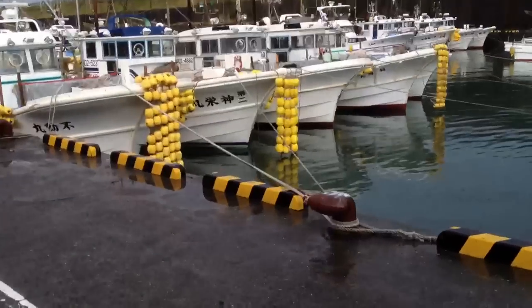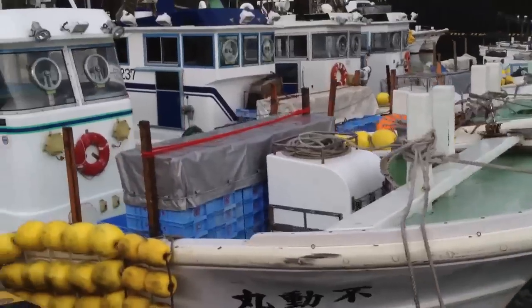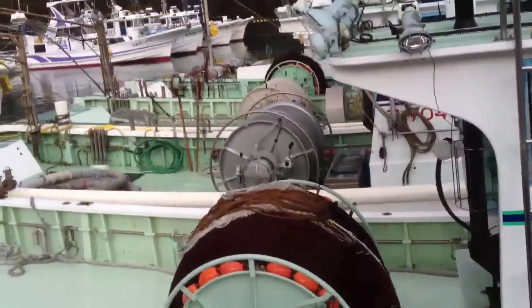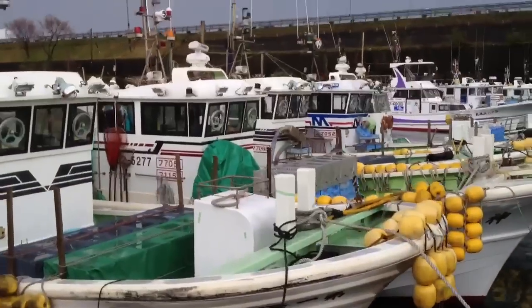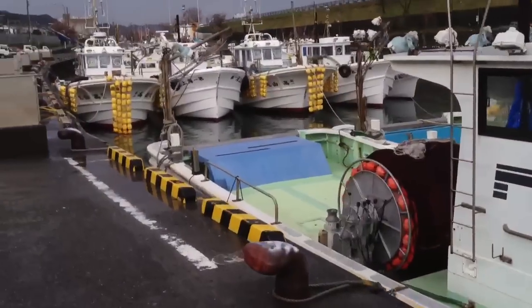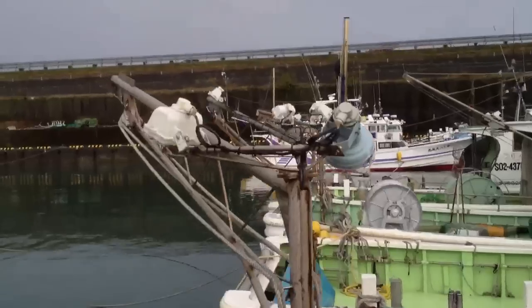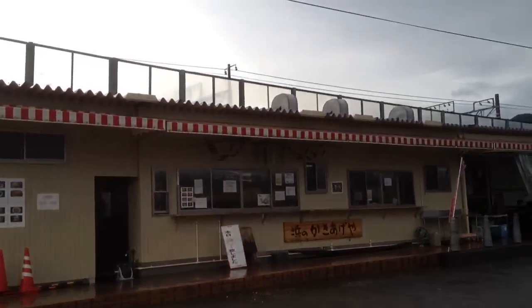Hey, there's the restaurant. Take a look at that - isn't it interesting how they've draped the floats off of the bow of the fishing boat there? These boats are really well maintained. I thought a ship was something that a boat could sit in - a boat can sit in a ship, but a ship can't sit in a boat. And here we have the restaurant - the Sakura Ebi restaurant.